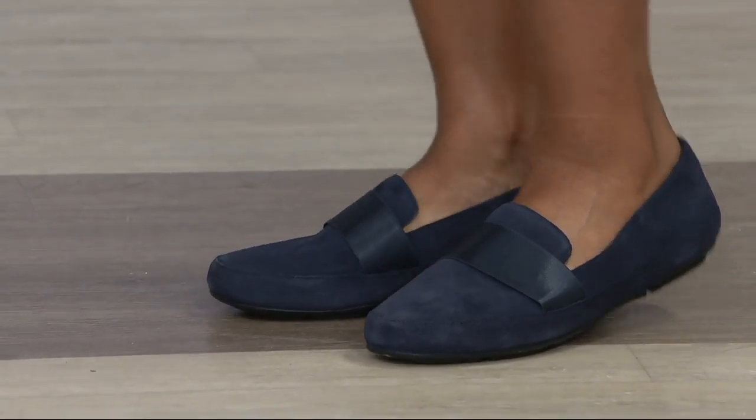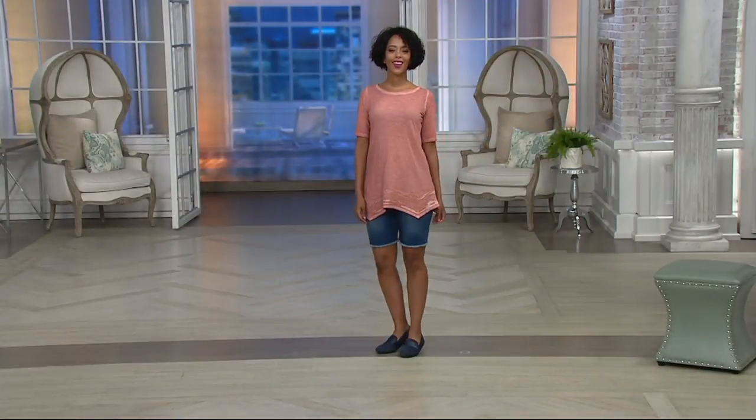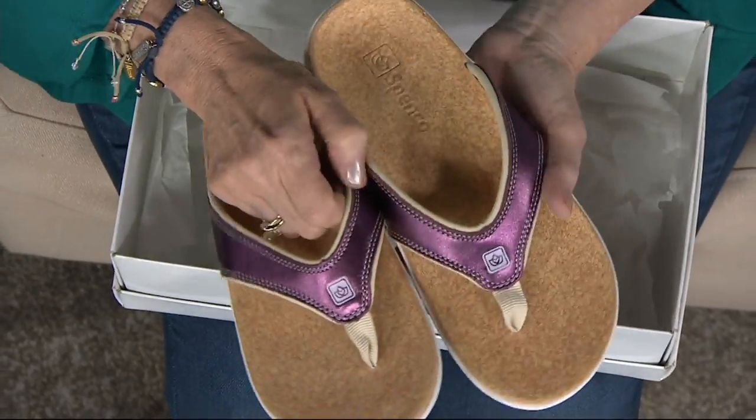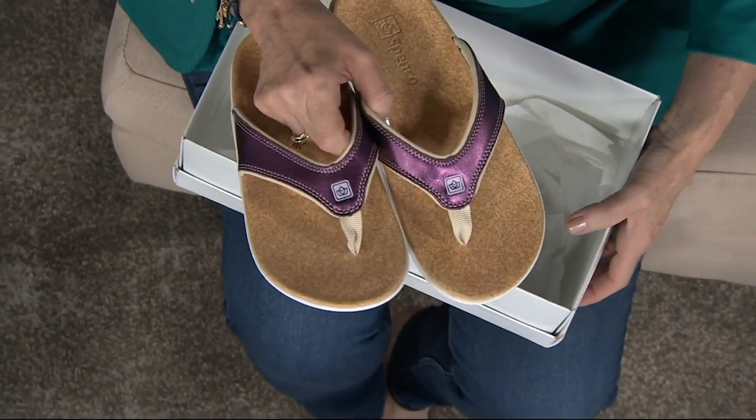Now we're bringing out Dr. Nick, because this might be one of the last times we see a lot of summer shoes, so this is a quick presentation of one of our favorite brands. Here they are — the Yumi. Dr. Nick Pagano is a member of the American Podiatric Medical Association and a podiatric surgeon, and I looked him up on QVC.com.